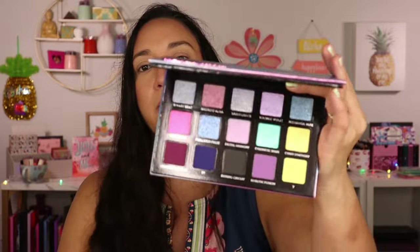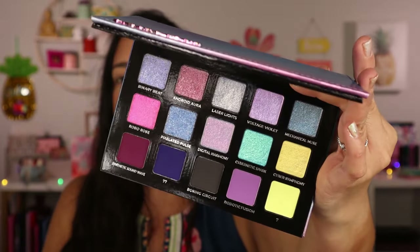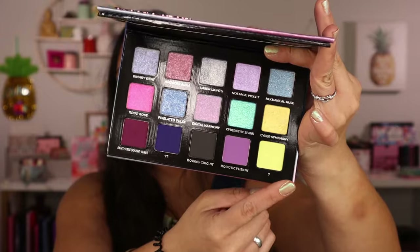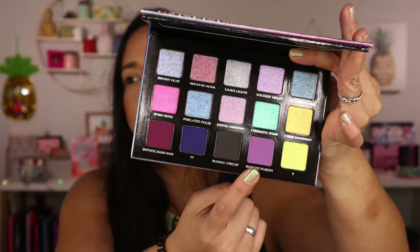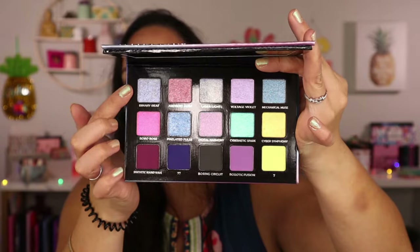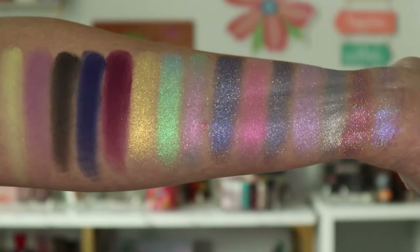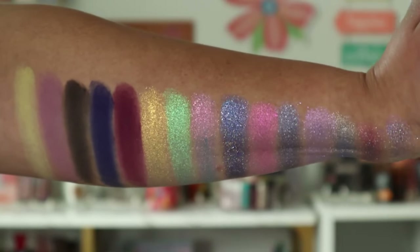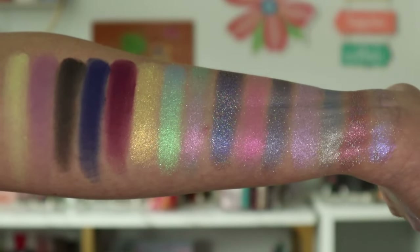They have very nice, elevated packaging. Inside there is a mirror and here are the shades. Isn't this so fun and springy? They include deepening shades, they have this fun bright yellow matte, this beautiful purple, and then these two rows are shimmers — metallics. And I think some of them have holographic shimmers in them, so I'm so excited for that.